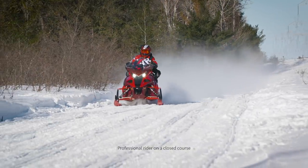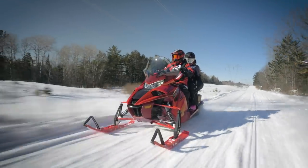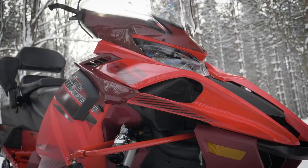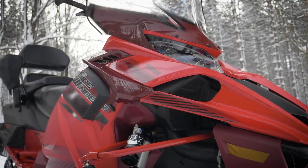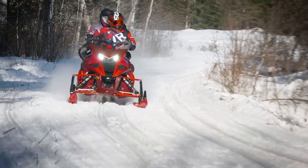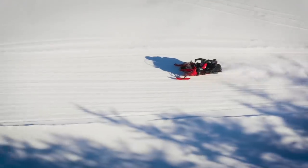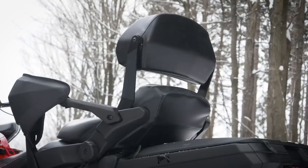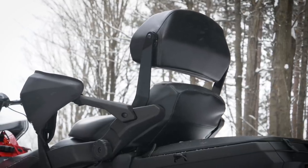The new Sidewinder STX GT produces the most power ever offered in a Yamaha 2-Up machine. Powered by the mighty Yamaha Genesis 998 Turbo, this fully-featured flagship cruiser stands above all other passenger-capable snowmobiles. Extended fuel range, storage capacity for two, plus all of the comfort and warmth you'd expect from a luxury sled are a given.